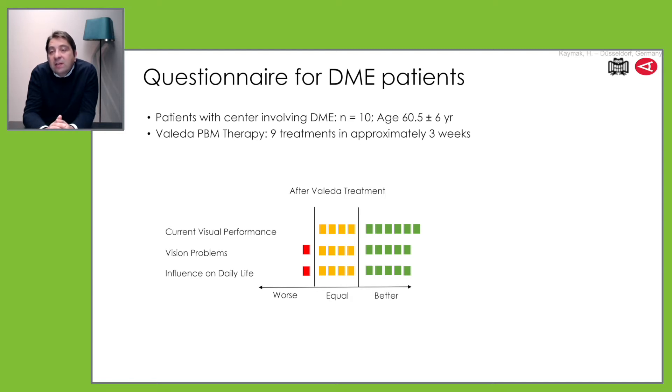Diabetic patients are not easy to handle, and when you have a new tool for fine-tuning visual acuity, this helps you in your daily work.